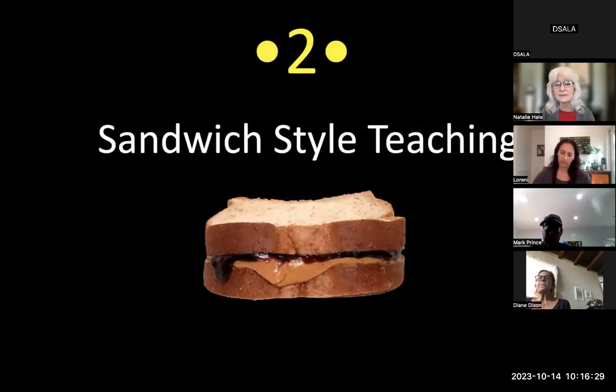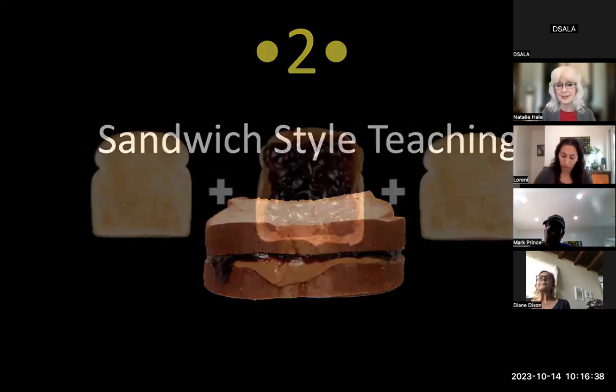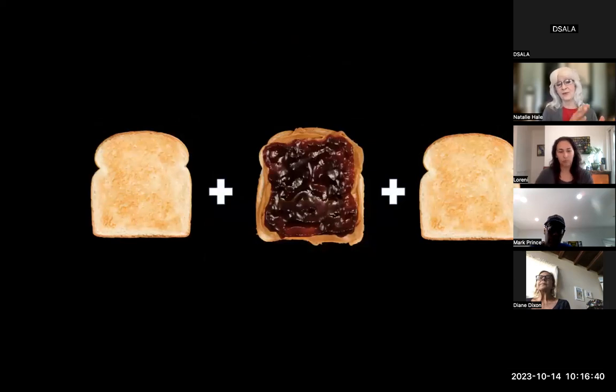The second strategy is sandwich style teaching. This is all about repetition and reading for meaning. The bread before and after the peanut butter and jelly are the same five cards — before and after. As you get a more advanced reader you can have two groups of five before and the same two groups afterward, but you're not going to put ten cards together because that doesn't work for working memory.